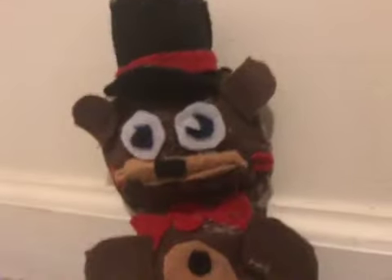Now, this plush, you cannot find anywhere for a reasonable price. I personally think it turned out very well. Yeah, it's your Toy Freddy. Very awesome plush.